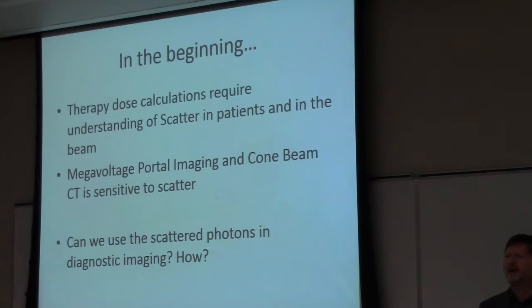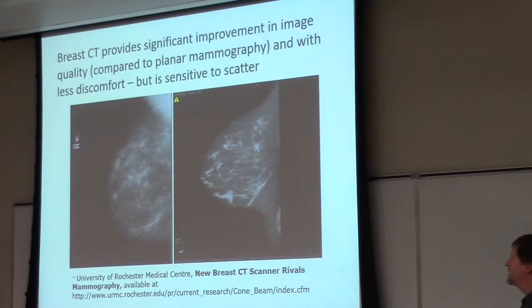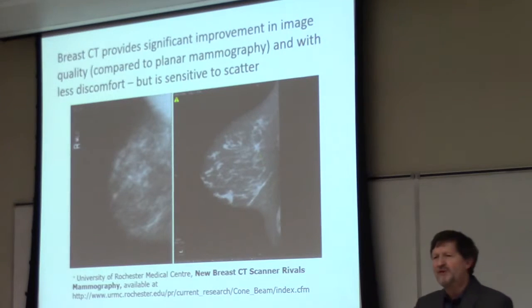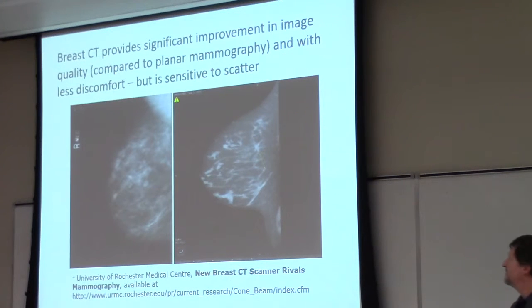As a medical physicist, we have to ask ourselves: what is the scatter all about, how does it work, how can we get rid of it or at least calculate it? And then the next question: can we use these scattered photons in some way in diagnostic imaging? At the time I was asking these questions, which goes back over a decade now, we were seeing research that was taking normal mammography — where you press the breast between two plates and take a projection image — and transitioning to using CT-type techniques to generate a similar image.